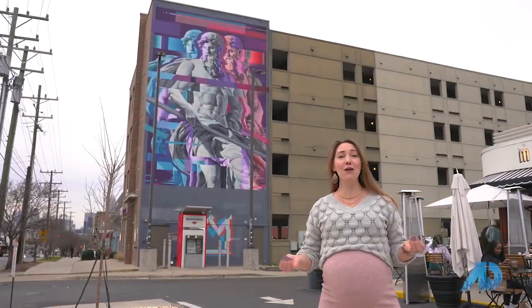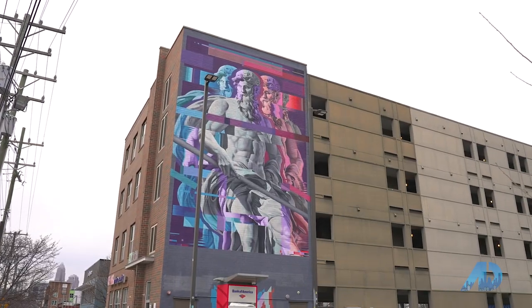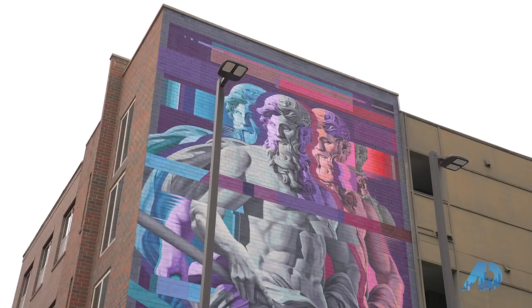One of my favorite murals in Plaza Midwood is also the biggest mural — absolutely gorgeous — and depicts the Greek god Poseidon. This is one of my favorite murals, not only because of its size and scale, but also because of the way that they used the paints.